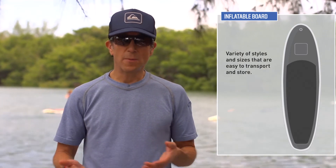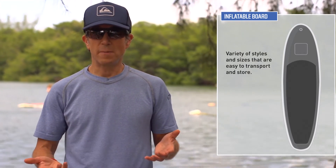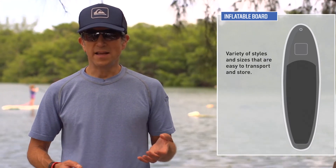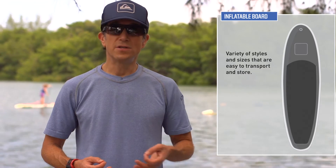They're also very durable, so you can knock into things without causing the same kind of damage that you might on a hardboard.